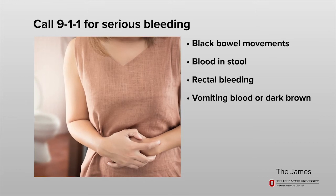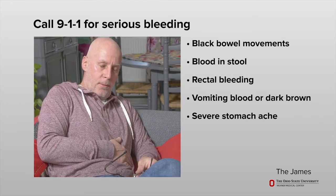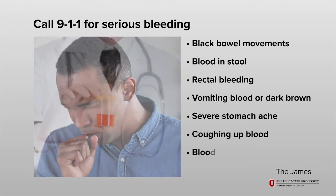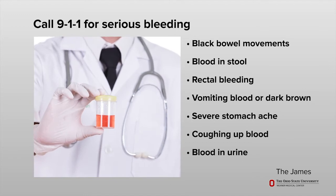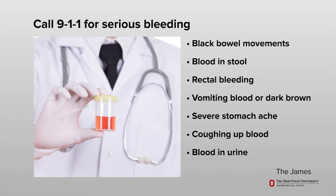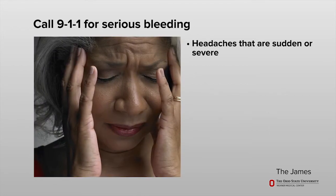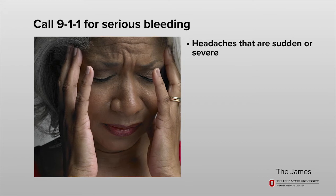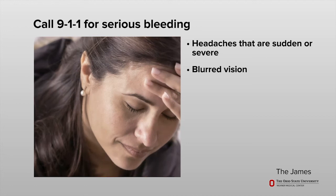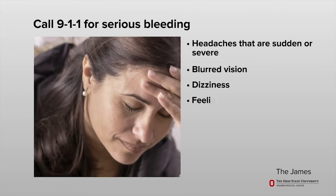Also call 9-1-1 for dark brown vomit that looks like coffee grounds, severe stomach ache, or coughing up blood. Call if you have blood in your urine, which may look pink, red, or brown, or headaches that come on suddenly, are severe in nature, or do not get better.